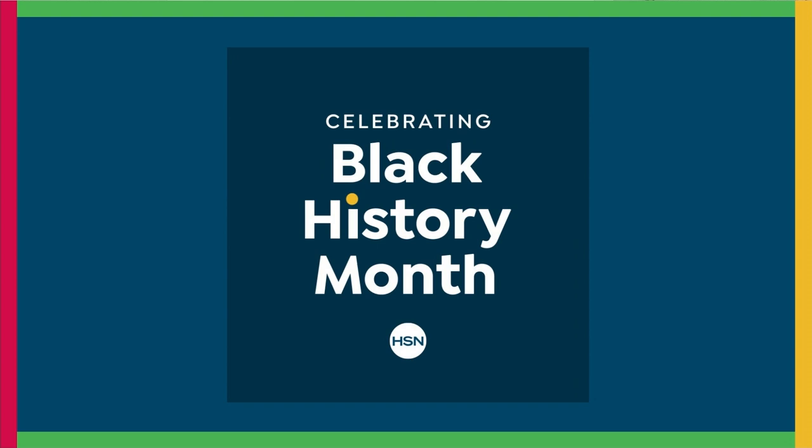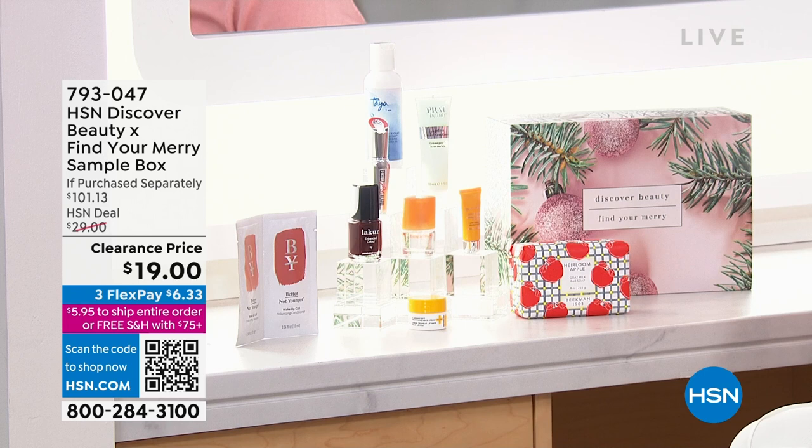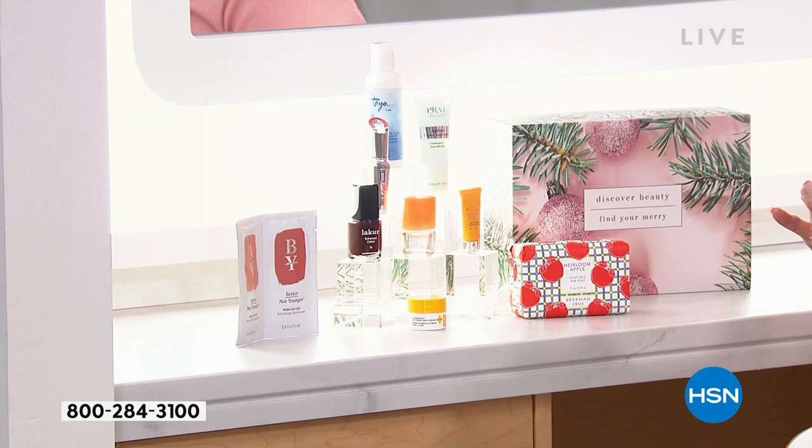Welcome back to HSN. My name is Michelle Yarn — we are shopping beauty into the wee hours of the morning. Make sure you get your today's special from Benefit — very popular, it's on our homepage at HSN.com. This is something I wanted to make sure you saw: if you did not get the chance to scoop this up during the holiday season, we've got a handful left. It's called our HSN Discover Beauty Sample Box.